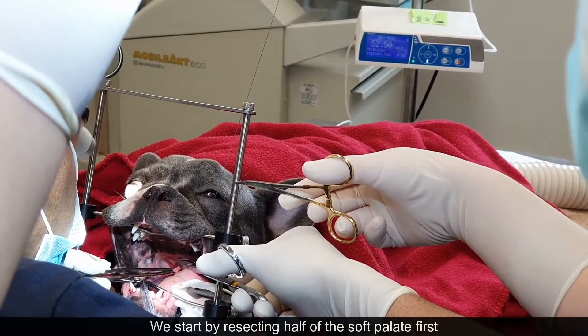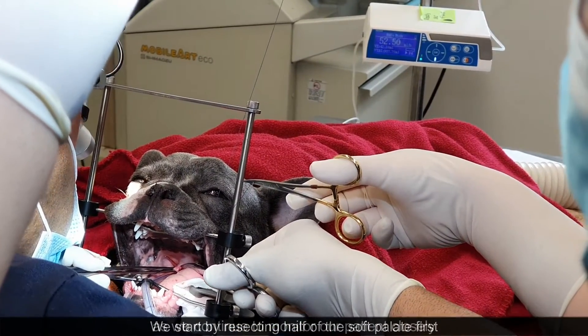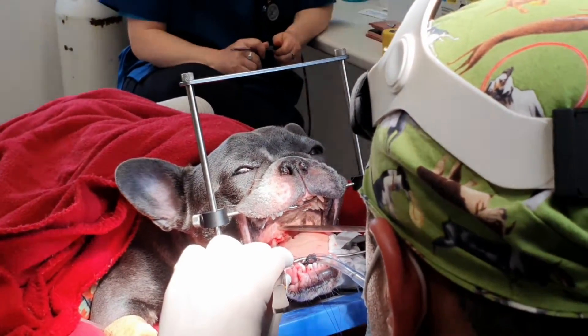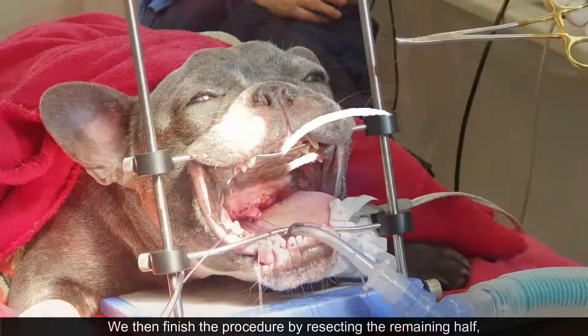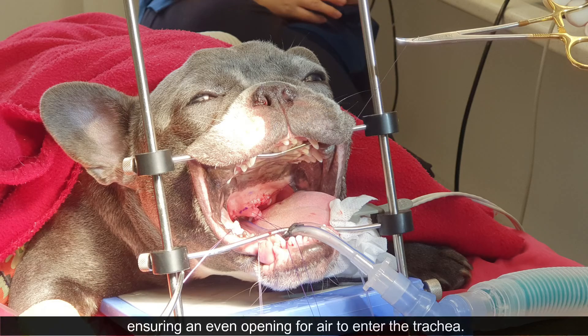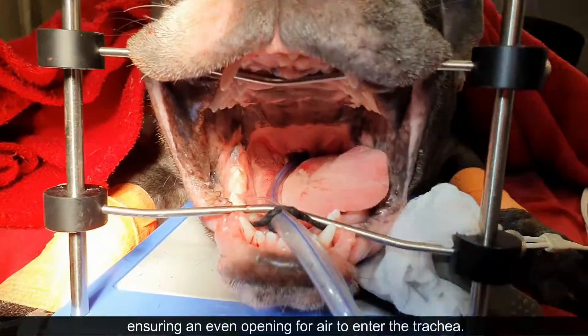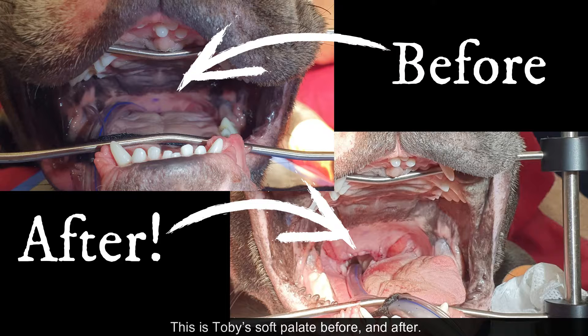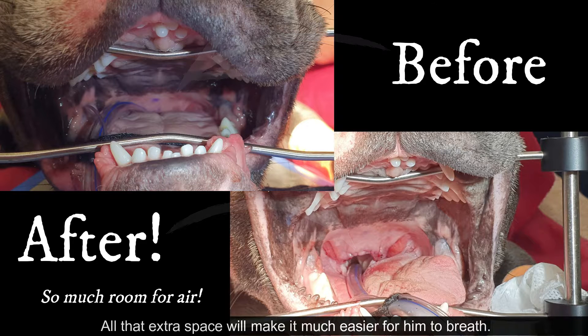We start by resecting half of the soft palate first as we continue to monitor our patient closely. We then finish the procedure by resecting the remaining half, ensuring an even opening for air to enter the trachea. This is Toby's soft palate before and after. All that extra space will make it much easier for him to breathe.